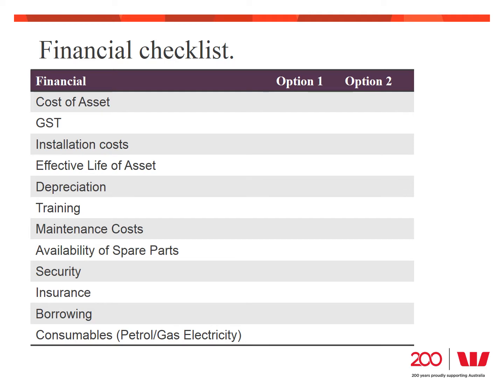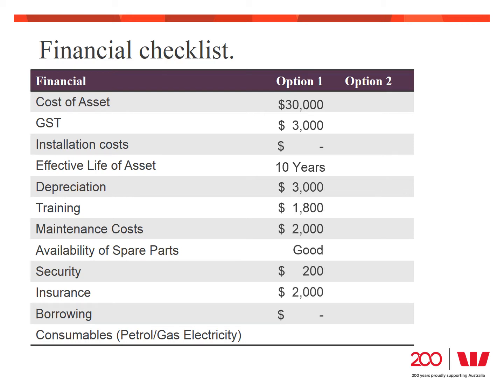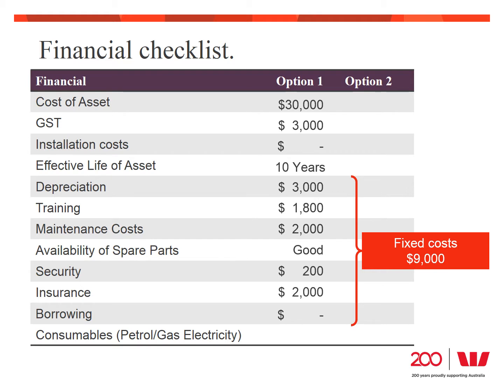Let's look at the other costs for Terry's forklift. The forklift costs $30,000 new, which means it will have a GST of $3,000. Terry does not expect any installation costs. Using the prime cost method, depreciation is $3,000 per year. Staff will need training in operations and safety, estimated at about $1,800. There'll be scheduled maintenance including parts at about $2,000 per year. To protect his investment, he'll spend about $200 on security and another $2,000 on insurance each year. Assuming Terry buys the forklift outright, there are no borrowing costs. Adding all these together, Terry would have approximately $9,000 in fixed costs each year — just to own the forklift. Each time he uses it, the forklift will use approximately $1 in consumables such as fuel and oil per lift — this is his variable cost.